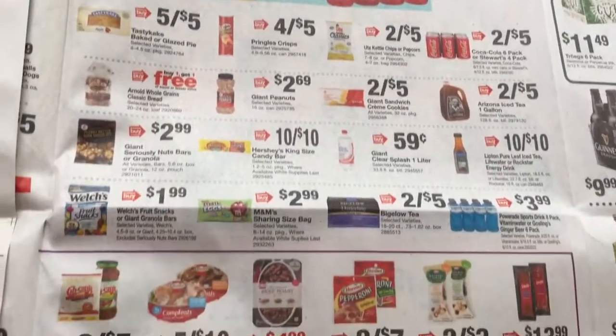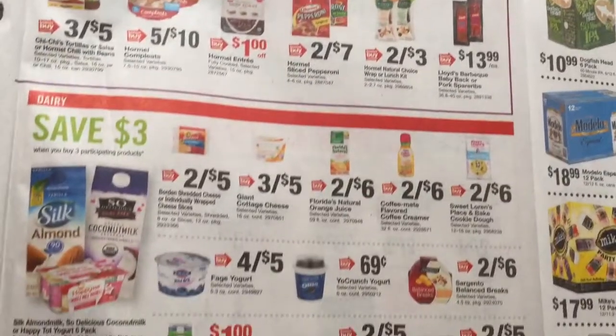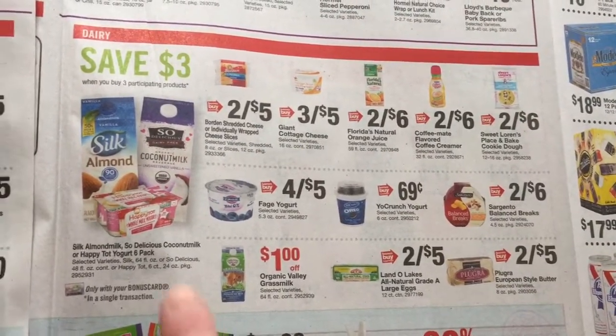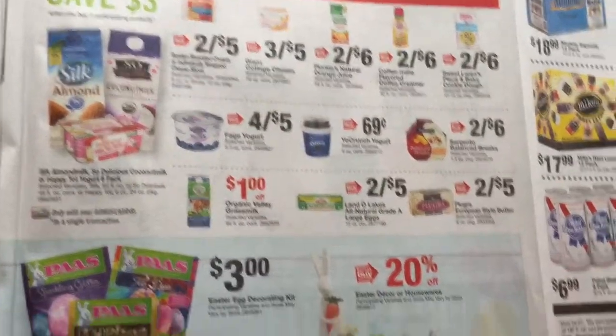Go ahead and pause the video if it's something you need to take a closer look at. I'll get one free on the Arnold's Bread. Save three dollars when you buy any three participating products — I'm assuming that's just referring to this stuff, not all this stuff, but we'll see. I don't think so.